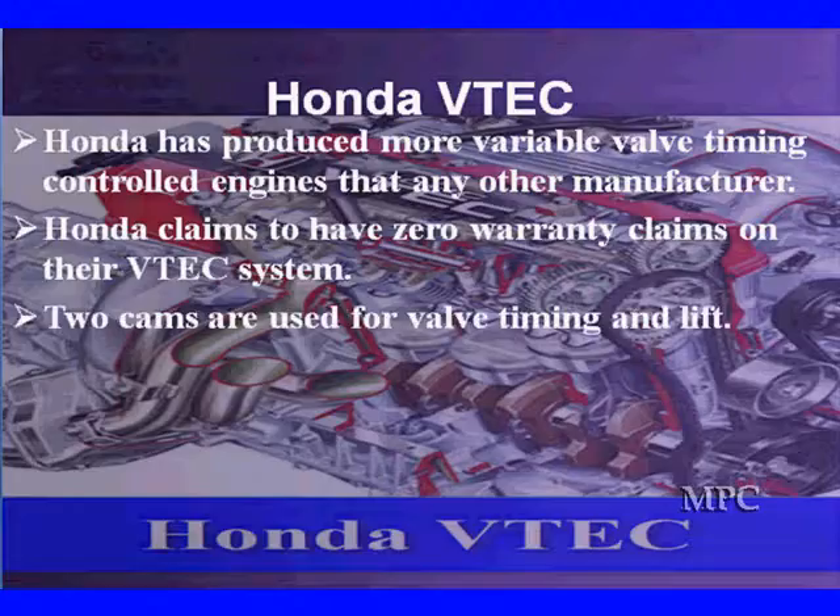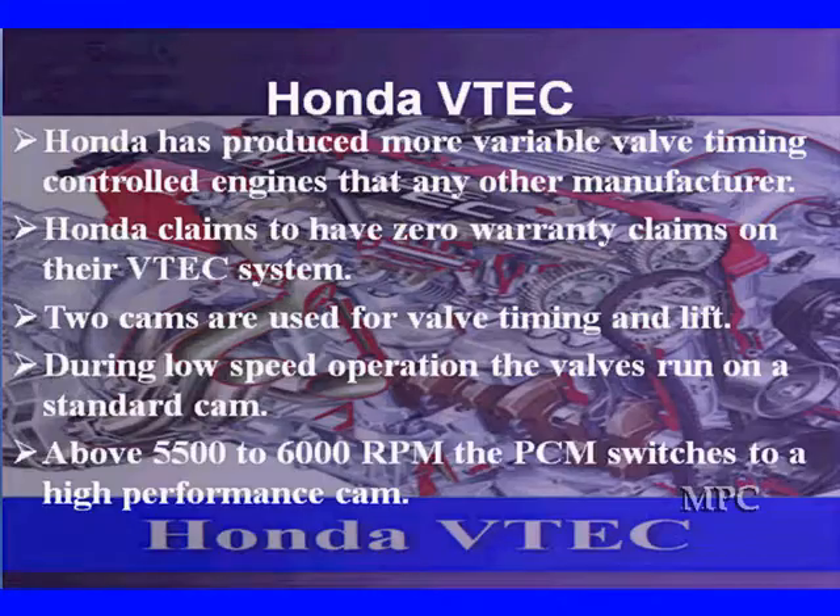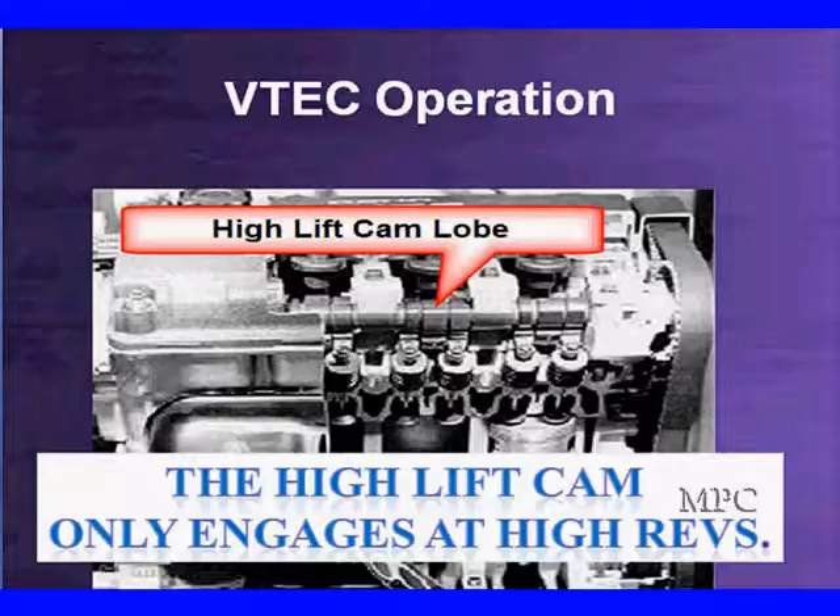They're going to use two cams instead of a variable system. It's going to go to an entirely new cam. During low-speed operation, the valves run on the standard cam. Then above the magic number — 5,500 to 6,000 RPM depending on the vehicle — it switches to a high-performance cam. Here is our high-lift lobe on a cutaway of the engine, looking at it right here in this diagram. It only engages at the high revs.